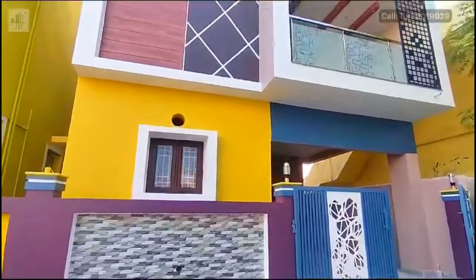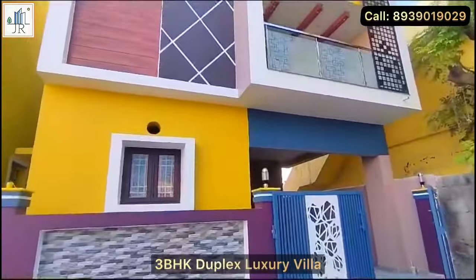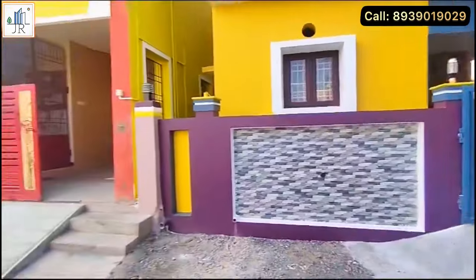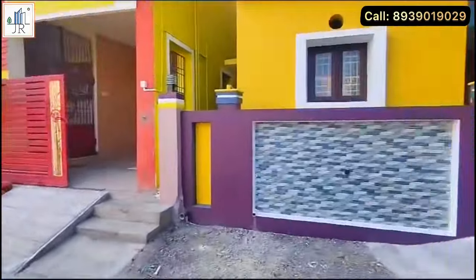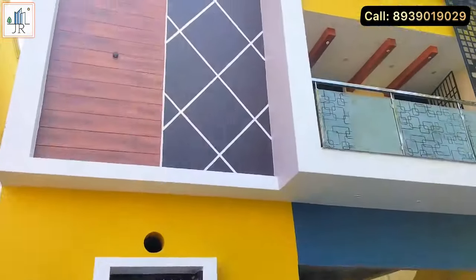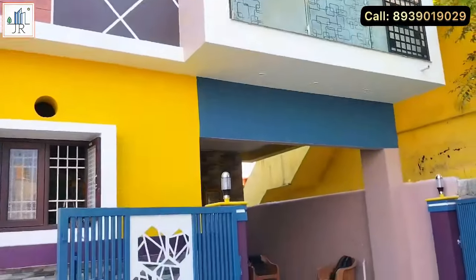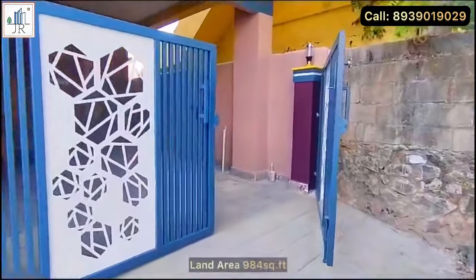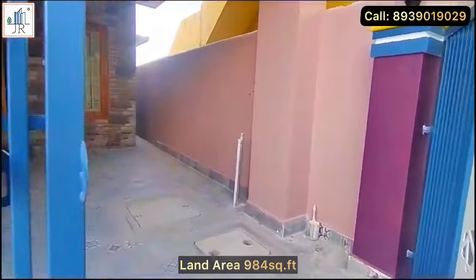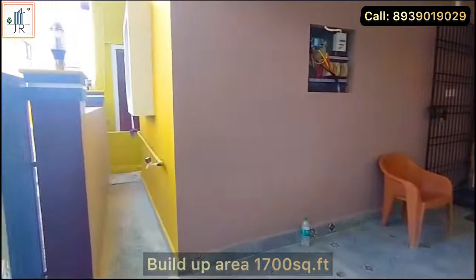Hi, welcome to Joy Homes and Realtors. Here is a brand new duplex three-bedroom luxury independent villa available for sale at Viengai Vasal, near Medavakkam. This villa is just 500 meters away from Madambakkam-Medavakkam main road. This is an east-facing corner plot with a land area of 984 square feet and a built-up area of 1,700 square feet.